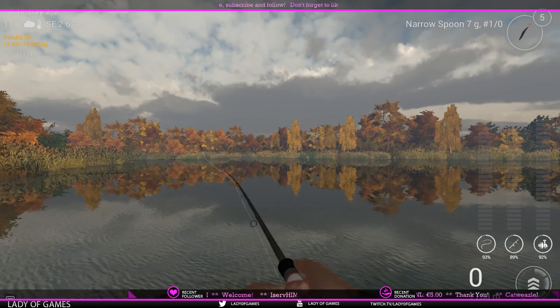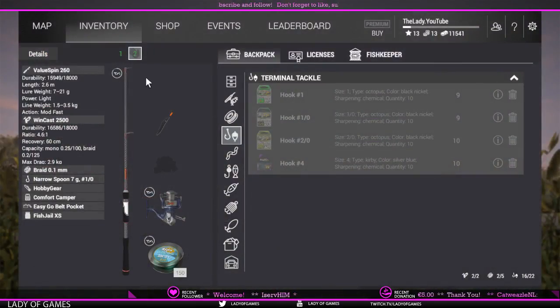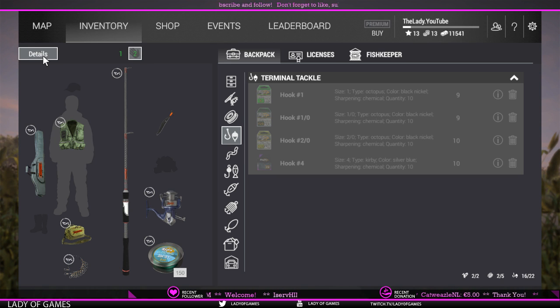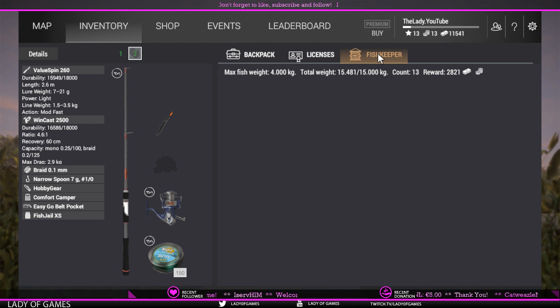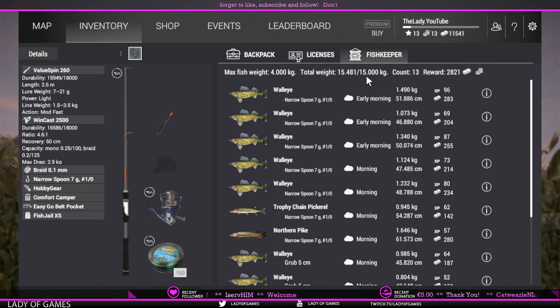First of all, let's check what I have as a setup. I'm using a Value Spin 260, cost 2500, braid 0.1 millimeter line, narrow spoon — in this particular case the black one, 7 gram, one-aught hook. The other important thing is the stringer I'm using: it is the Fishgeal XS and it has a maximum keep weight of 15 kilograms.